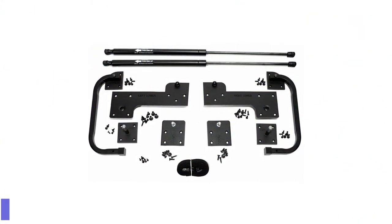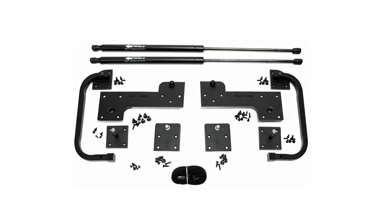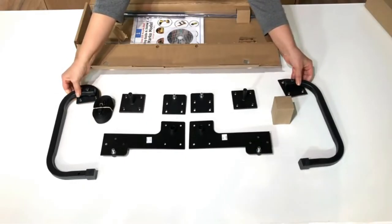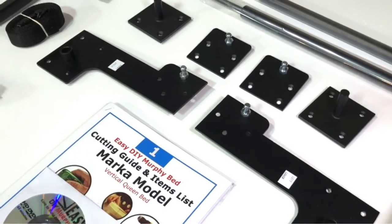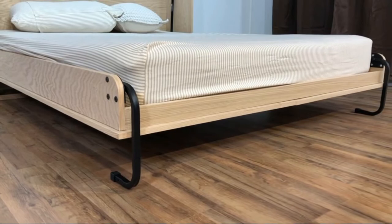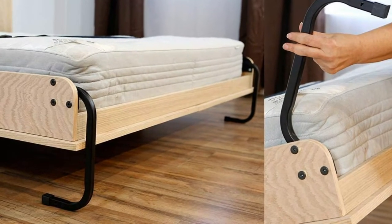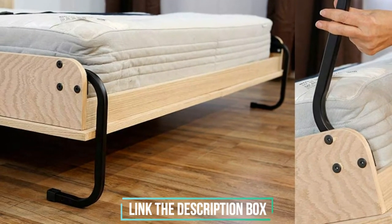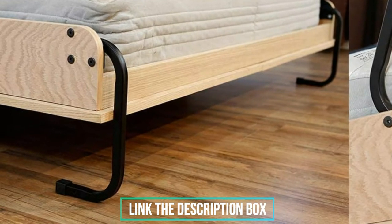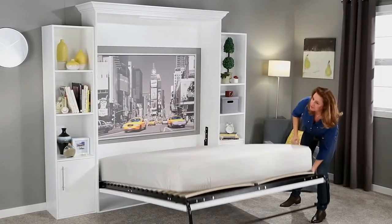Number 1: Murphy Bed Full Size Hardware Kit. DIY Murphy Bed projects can be a lot cheaper if you're willing to build the bed platform and cabinetry yourself. This kit provides you with the hardware you need to create a safe wall bed system while offering you the flexibility to design and build everything else yourself, although you'll need a trip to the hardware store to get the wood. This kit comes with step-by-step instructions for how to build a horizontal wall bed and a list of the materials you'll need. If you get stuck reading the paper or PDF instructions, you can watch online videos to help troubleshoot.